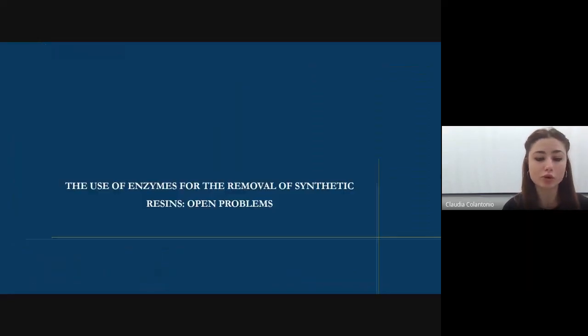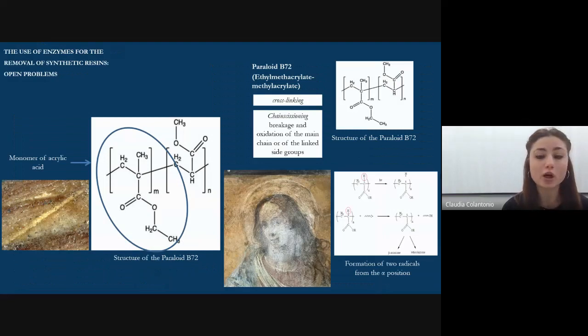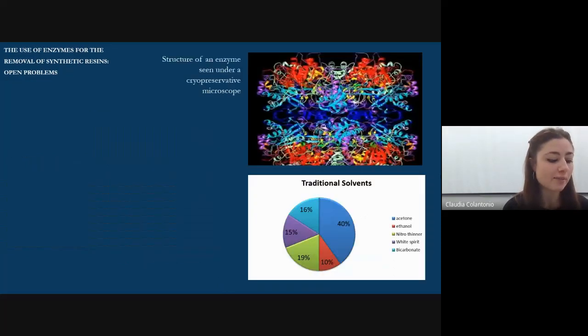We know that on the painting, Paraloid B72 was applied. Paraloid has an inevitable degradation originated from chemical processes such as cross-linking of chains. In the past, the most commonly used solvents were ethanol, acetone, nitrodiluent, and white spirit, used in some cases with ammonium carbonate or bicarbonate — mostly ketones, mainly in buffer form, at the expense of the health of the operators. For years, restorers and chemists have dedicated themselves to the study of natural substances suitable for conservation of artistic heritage. These include enzymes, which are proteins that in restoration can be used to degrade complex materials into simple fragments. In the specific case of this study, considering the nature of the layer to be removed, lipases were used.